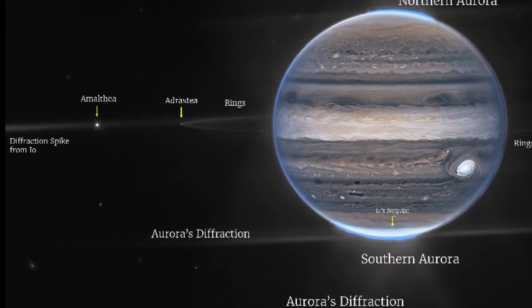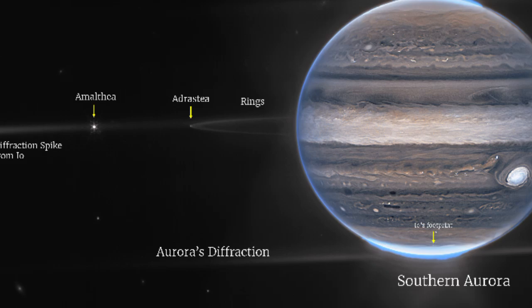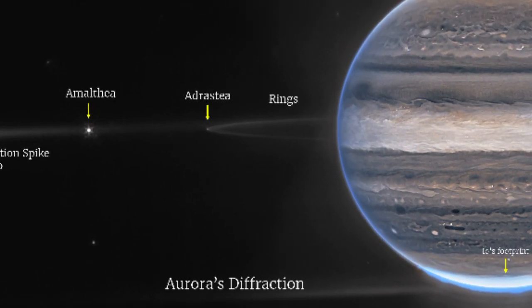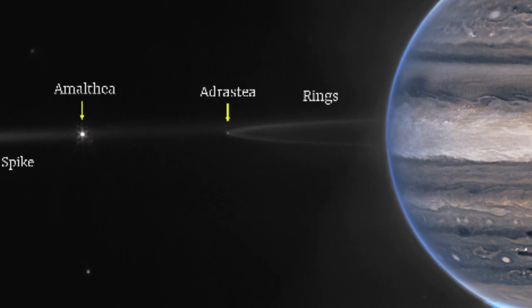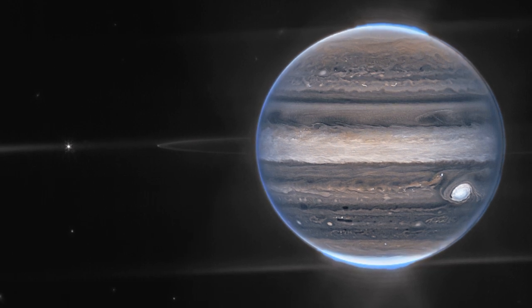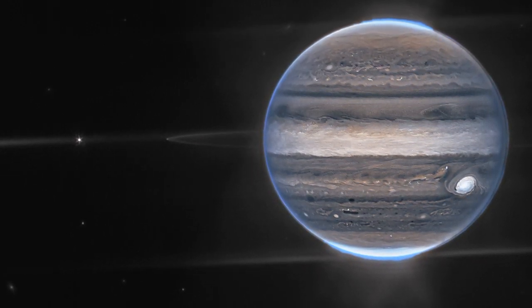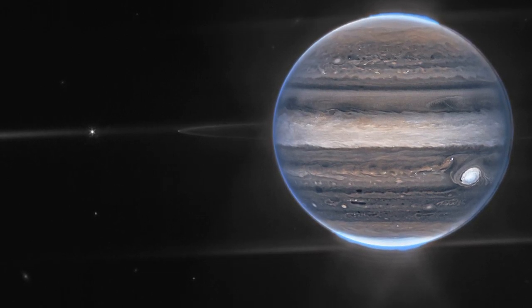See those tiny white dots on the left? That's Amalthea and Adrastea, two of Jupiter's moons. Amalthea is slightly further out and surrounded by diffraction spikes, while Adrastea is tucked closer to the rings. And if you look closely in the background, you'll spot fuzzy white patches — distant galaxies photobombing this Jovian scene. This adds a cosmic perspective to the image, connecting Jupiter to the vast expanse of the universe.